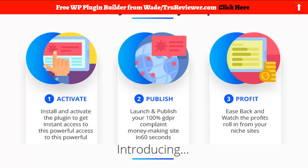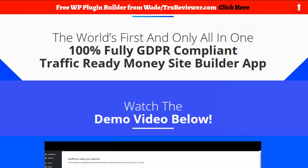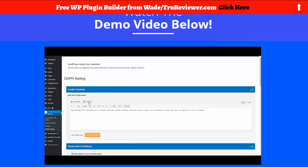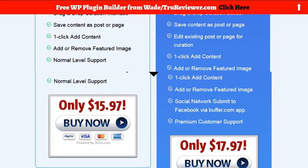Look at this: activate, install, and activate; launch and publish within 60 seconds; and number three, 'ease back and watch the profits roll in from your niche sites.' If you believe that, I'm sorry to tell you, you need to think a little more critically. What's going on here is what I call professional psychology — the copy goes too far. They blow up the copy because they want to make sales.